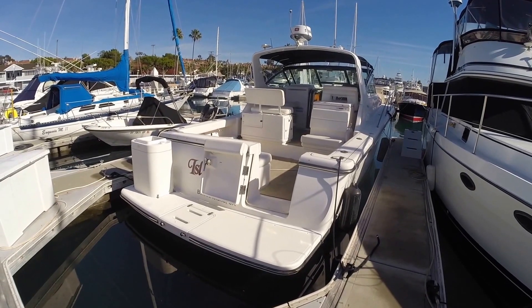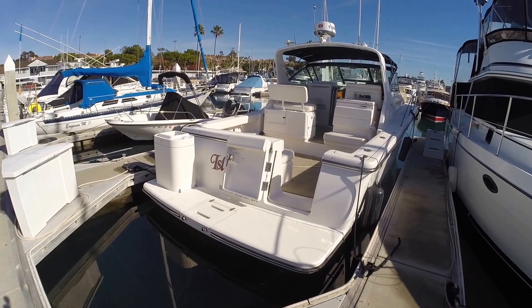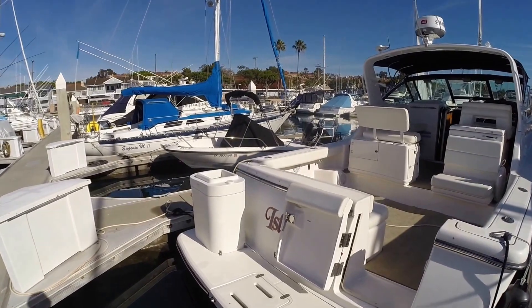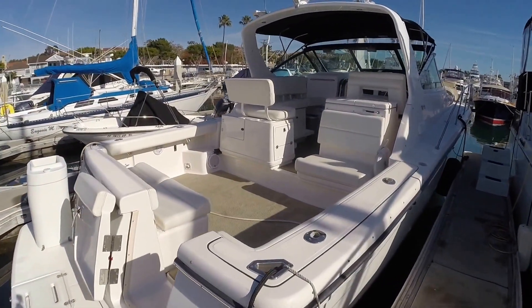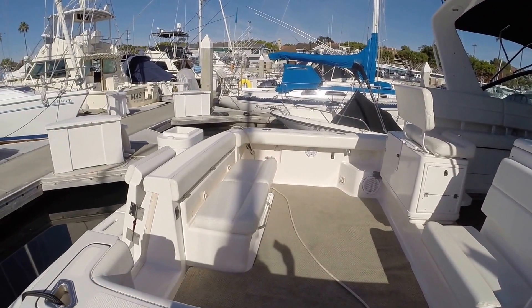Here at the transom, we have a large swim platform and a nice swim ladder — stainless steel, non-pinch — and we have a great bait tank here that's good for about a scoop and a half. We have four rod holders, and this Tiara has the very desirable option of an aft seating area.